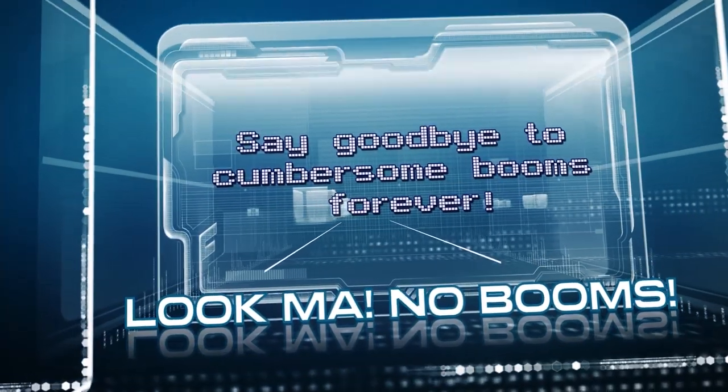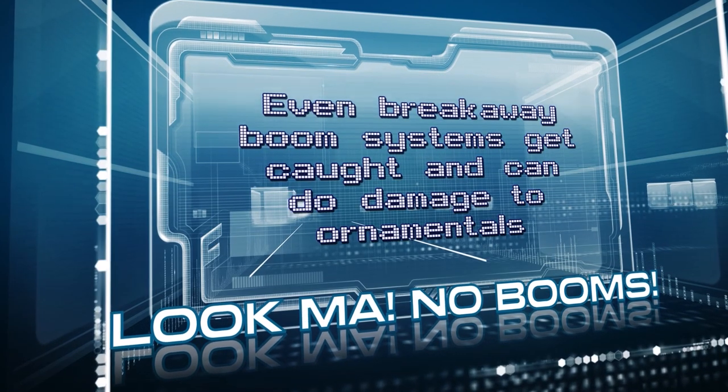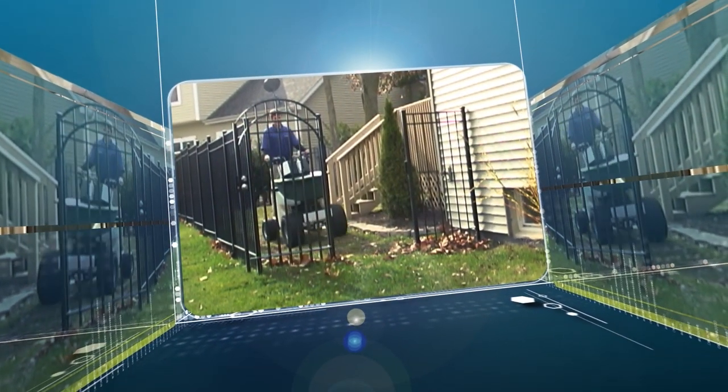Say goodbye to cumbersome booms forever. Even breakaway boom systems get cut and can do damage to ornamentals. Booms just slow you down. With a Permagreen, you stay maneuverable and nimble, even through a 36-inch backyard gate.